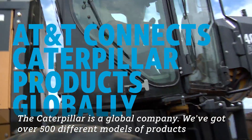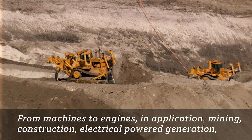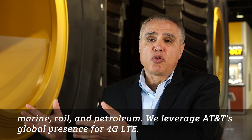Caterpillar is a global company. We've got over 500 different models of products from machines to engines in application: mining, construction, electrical power generation, marine, rail, and petroleum.